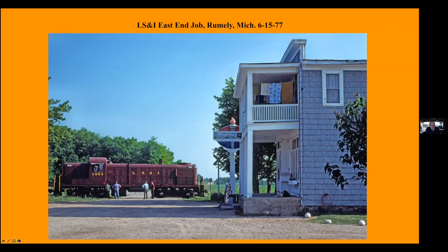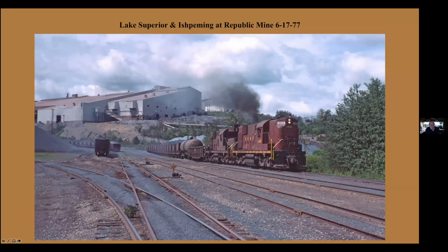One of my favorite all-time shots — this is the L-S&I East End job switching at Rumbly. Notice the laundry is out, the gas station and the dog on the porch, along with all the crew members. So that always was one of my favorite photos. L-S&I leaving the Republic Mine. Of course this mine is no longer in operation. And notice the guy is hanging out and waving.